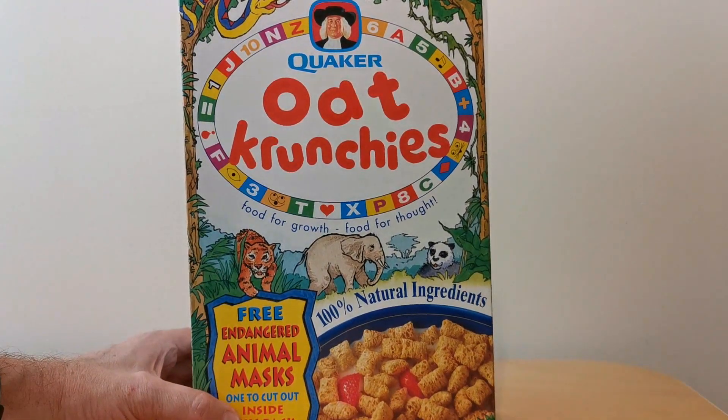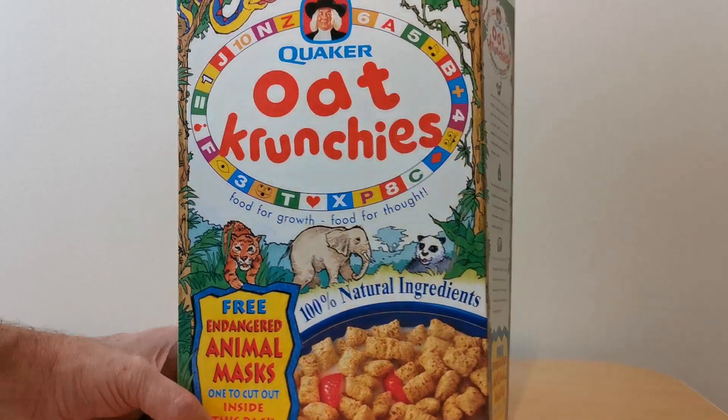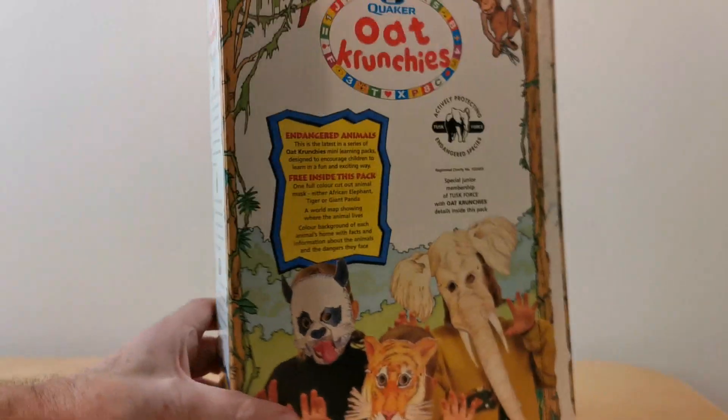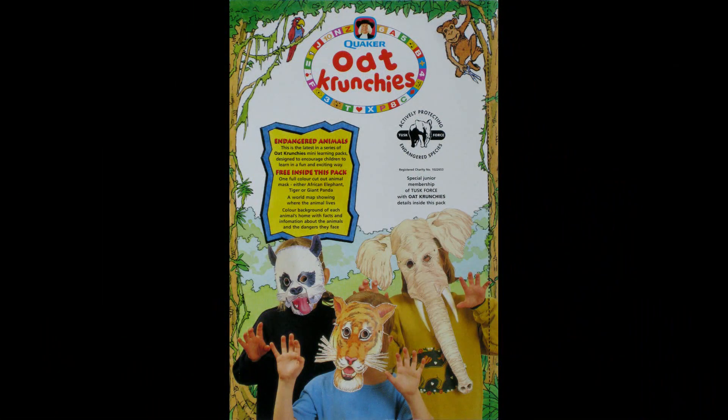On the front of the packet you'll see it's obviously advertising these three endangered animal masks, and then on the back you've got a picture of the three to actually collect, showing you what they're like on kids' faces.